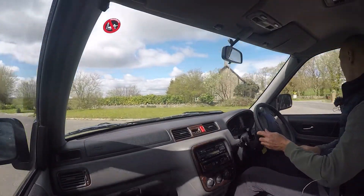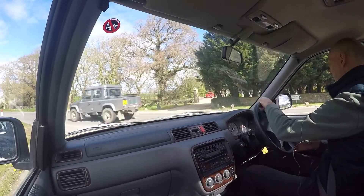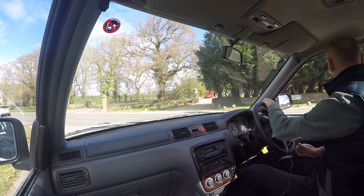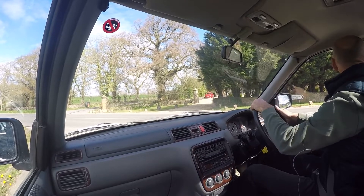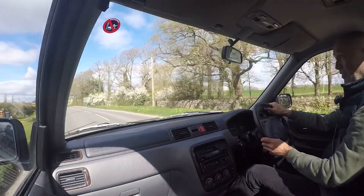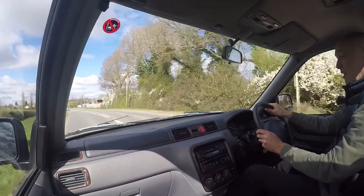It's not normally this busy, but I think there's been an issue on the motorway, so people are trying to find places to drive where they're not stuck. The brakes in the car feel really good. As I said, it looks like it's had relatively new discs and pads on the front, and they pull up really strongly as well.